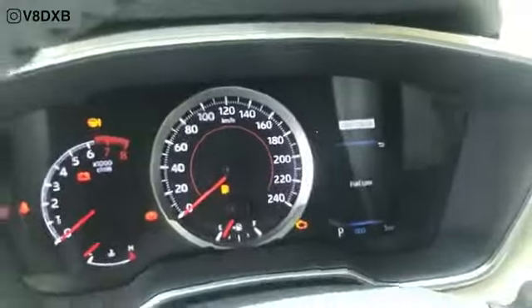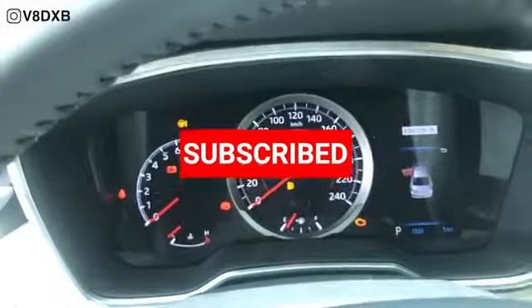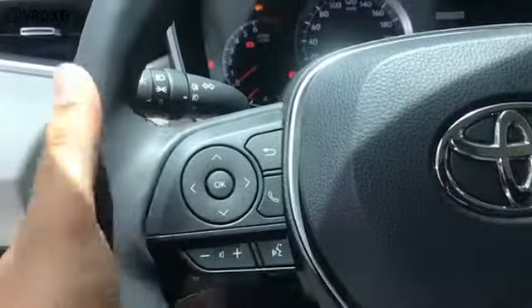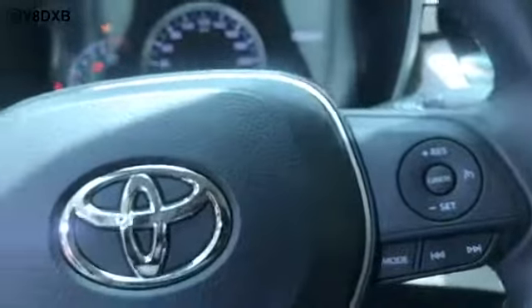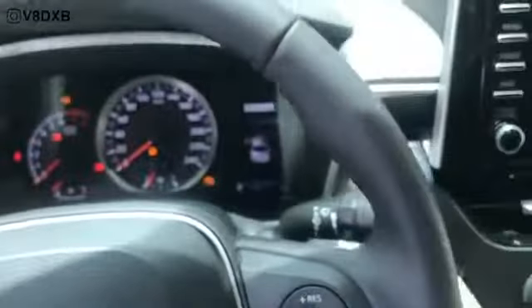There's a rather basic looking instrument cluster in the center with an RPM gauge, and a speedometer on the side. You've also got your media controls on the left and cruise controls on the right, which is standard. There are a couple of blank switches here, possibly because this isn't the top-of-the-line version, but on the top variant you do get a full LCD unit as well.